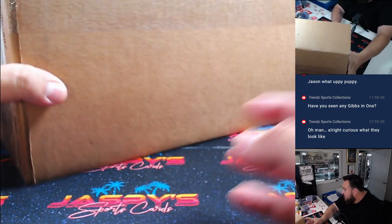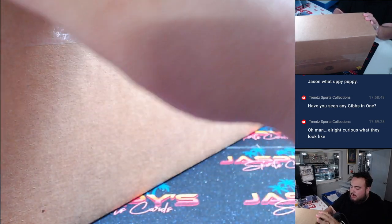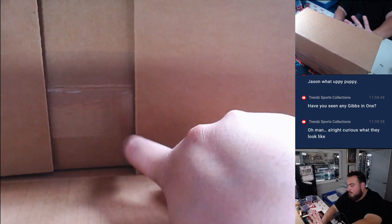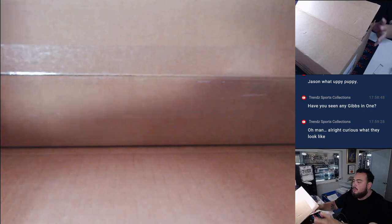Now if I remember correctly, there should be two inners in here. I don't remember if they ever changed it where they're all just 18 boxes, but there should be two inners. Yeah, there are two inners — perfect. So we'll choose which inner we're going to open up here, and then the other inner will be used for breaks four, five, and six, since it is a three-box break.